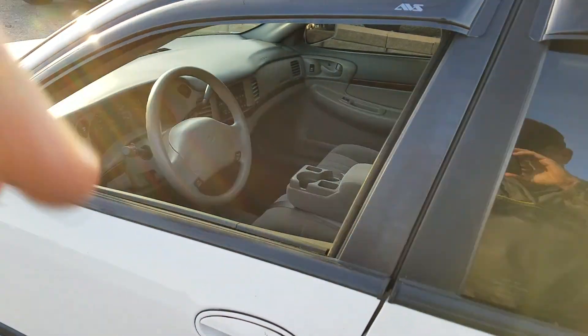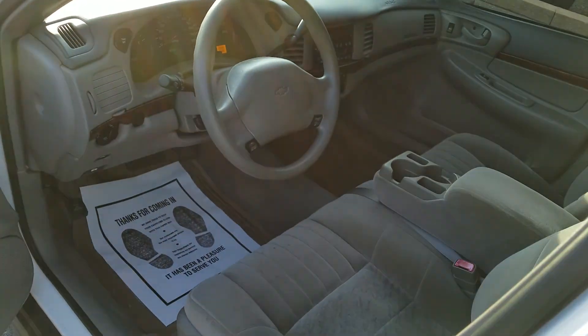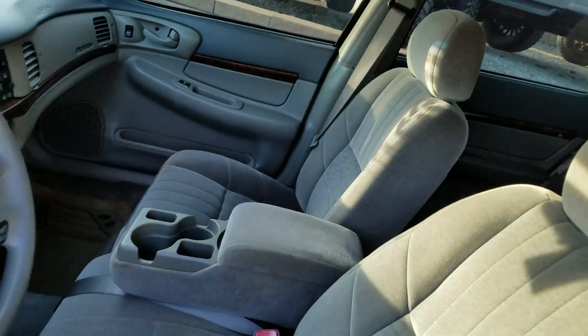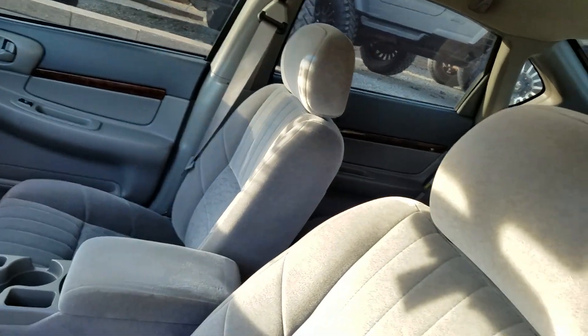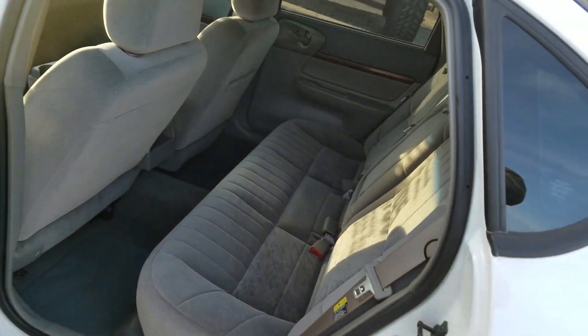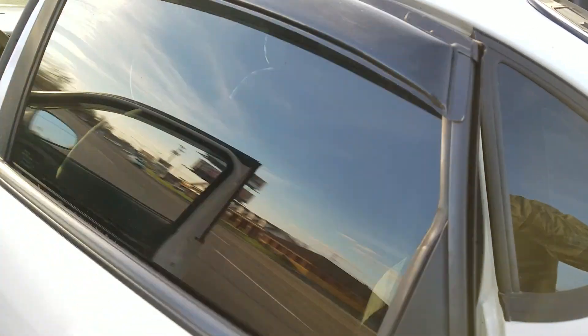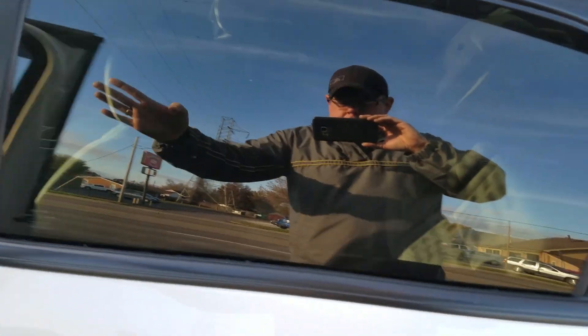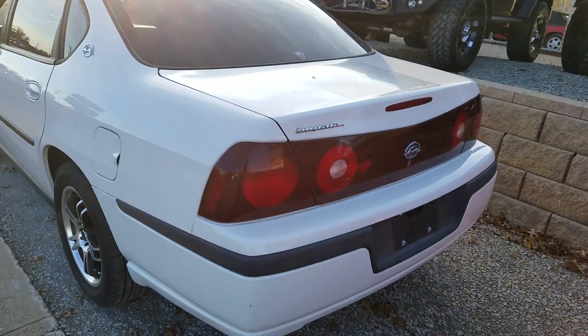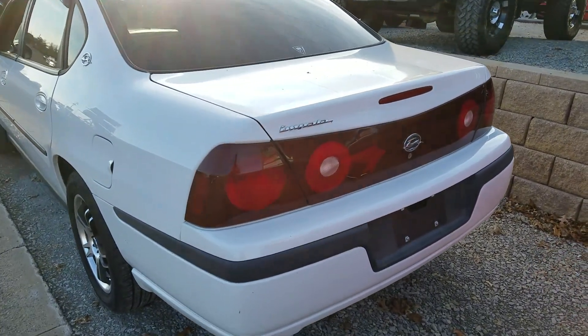Good miles on this car. See the condition — it's in really good shape. Tinted windows. Clean looking, rust-free body.